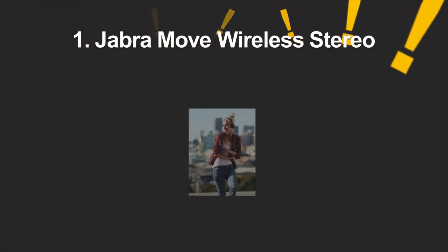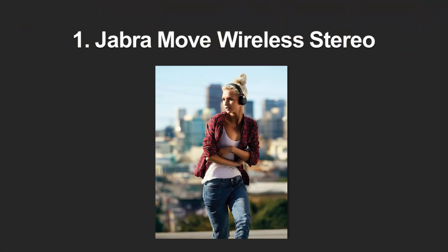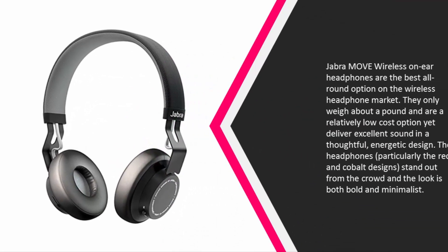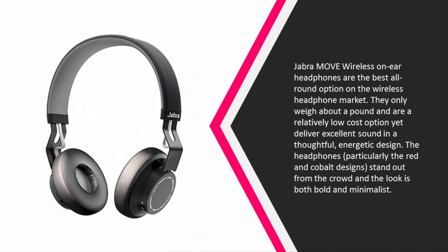Coming in at number one on our list, the Jabra Move wireless on-ear headphones are the best all-round option on the wireless headphone market. They only weigh about a pound and are a relatively low-cost option, yet deliver excellent sound in a thoughtful, energetic design. The headphones — particularly the red and cobalt designs — stand out from the crowd with a look that is both bold and minimalist.